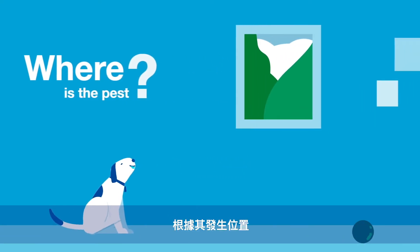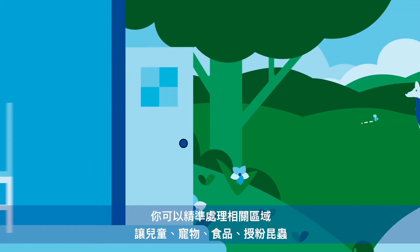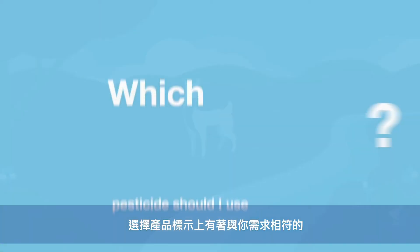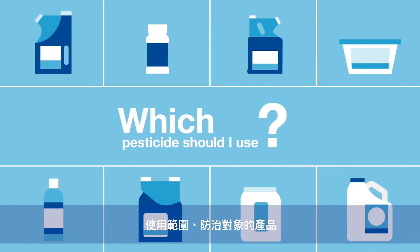Based on that location, you can make sure the treated area doesn't come in contact with kids, pets, food, pollinators, or waterways. Choose a pesticide specifically labeled for your particular pest and application site.